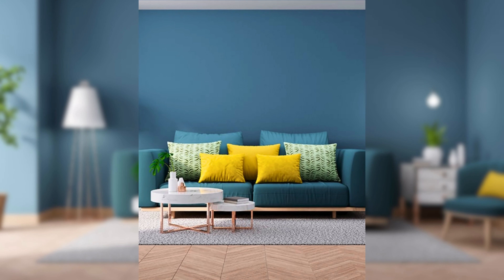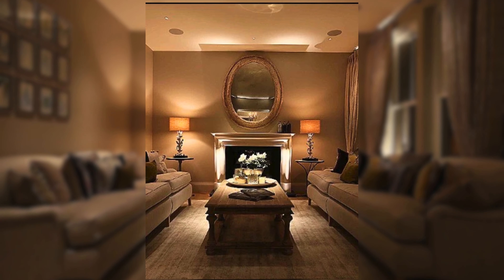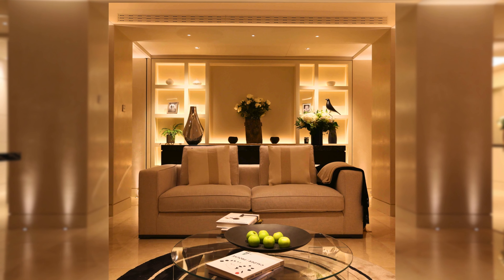You can also use different shades and tones of the same color — such as light and dark gray — to create some contrast and interest. Layer Your Lighting. The next small living room decorating idea on a budget is to layer your lighting.